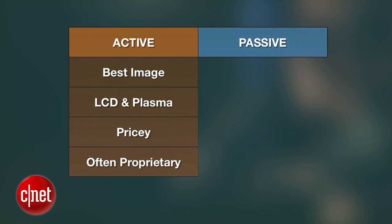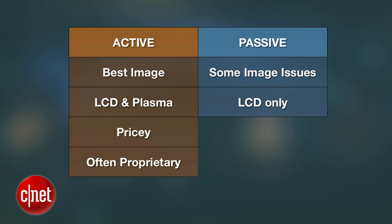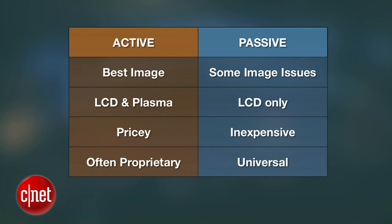The passive glasses show a few image issues from time to time, are only available with LCD sets, but they're really cheap and universal — they should even work on your neighbor's 3D TV. Here's something else you may not have thought of: when you have the glasses on, of either technology, it gets a little difficult to use mobile devices, partly because of what the glasses are doing, partly because of the focal length your eyes are adjusting to while watching the screen.